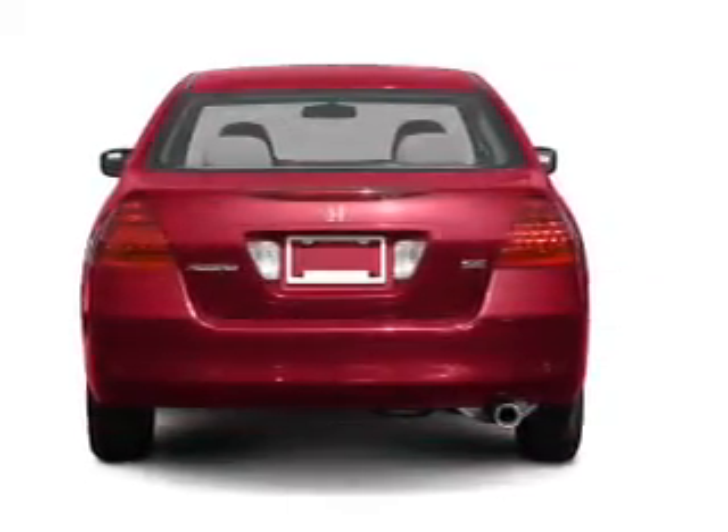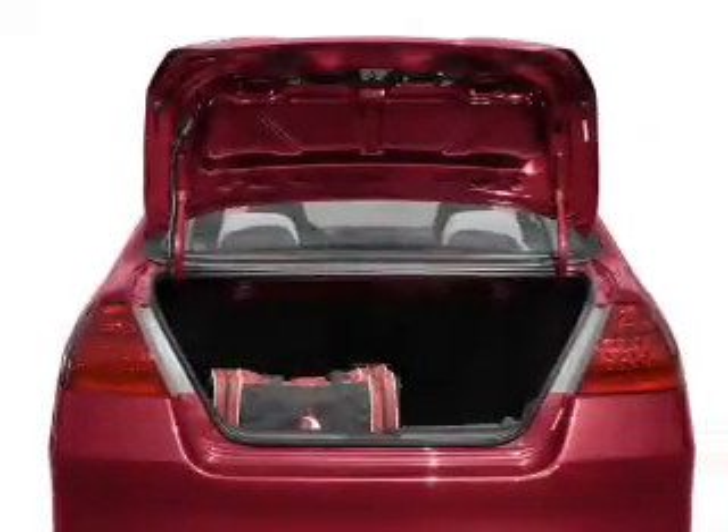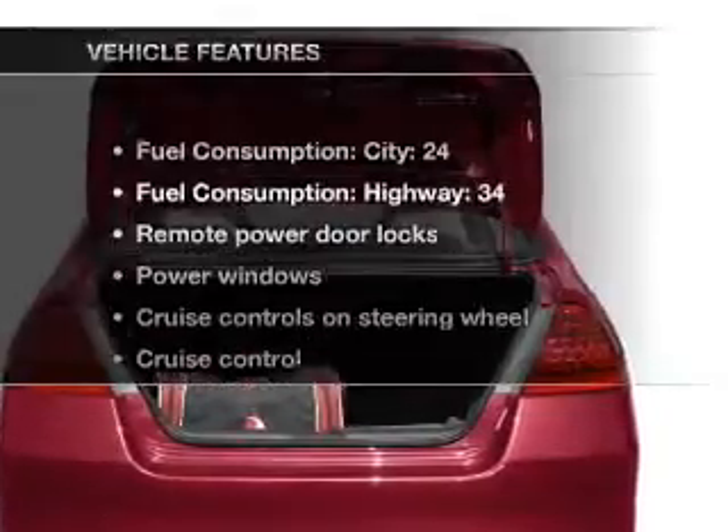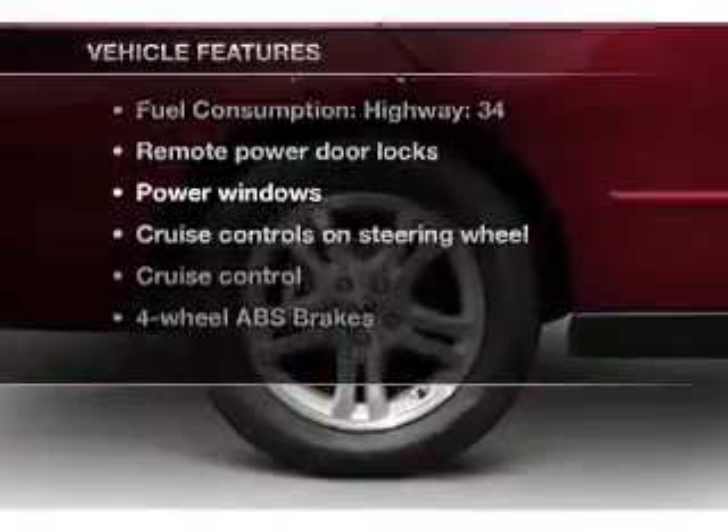Anti-lock brakes help you bring your vehicle to a safe stop. Heated seats offer comfort in cold weather. Let the outside in with a built-in sunroof. And with these notable features, you won't want to miss out on the opportunity to own this amazing ride.